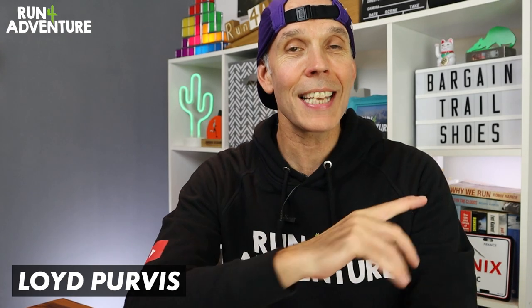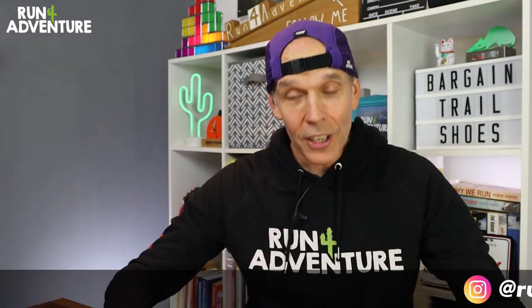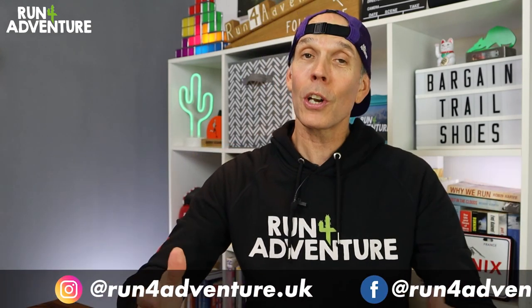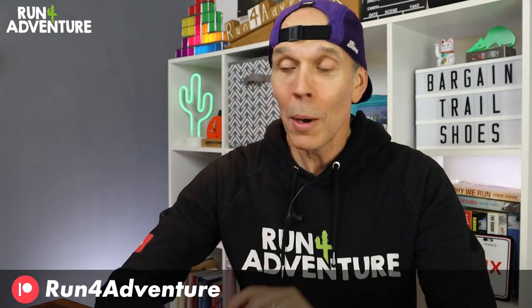Welcome back, folks. I'm Lloyd Purvis and this is Run for Adventure. Thanks for joining us for another video. It's a bit of a video with a difference, so if you enjoy this format and you'd like to see more like this, let us know in the comments below. Let's jump in because I'm really excited to show you the great value trail shoes that I've found.